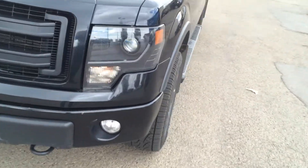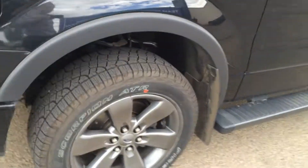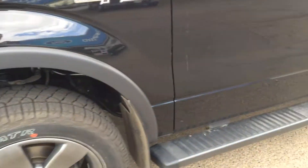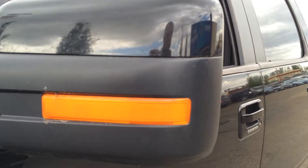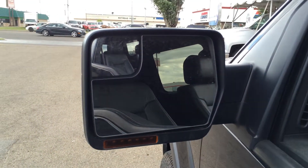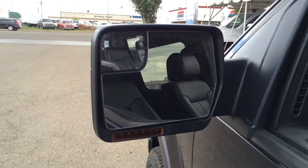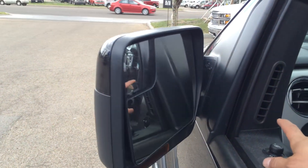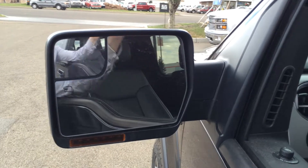Moving on, you'll notice the 20-inch aluminum alloy wheel with Scorpion all-season tires. Check out those blacked-out running boards. Indicator signals are built right into the side mirrors. Those side mirrors are heated, and you have an integrated blind spot mirror as well — they do power fold. Click of a button folds them in, and the same click folds them back out.